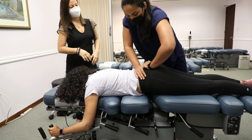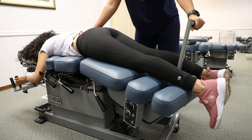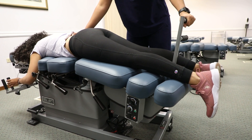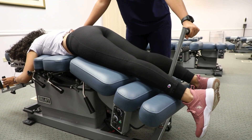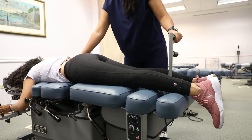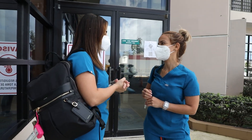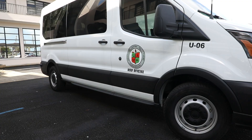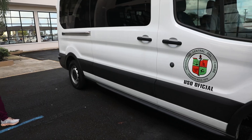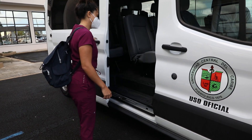This laboratory exposes chiropractic students to the most advanced chiropractic equipment and passive and active care therapeutics to enhance their clinical rationale and judgment according to the standardized guidelines for a variety of neurological and musculoskeletal conditions. For their comfort and security, the Doctor of Chiropractic program offers transportation for students from the Plaza Laurel building to the UCC main building.